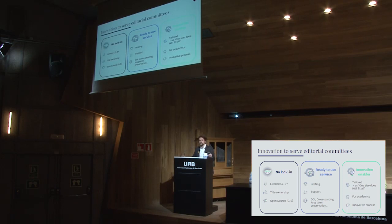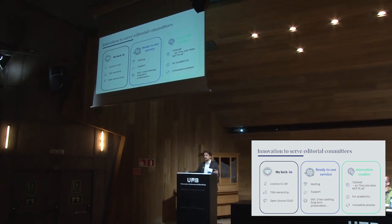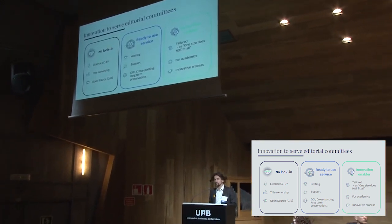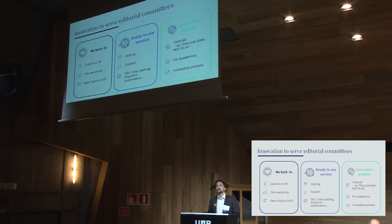Something important coming out of discussions this week is that all publishing tools should be tailored to address community needs — there is no one size that fits all, as many of you have said. That's also something important for us, and something that OJS enables.